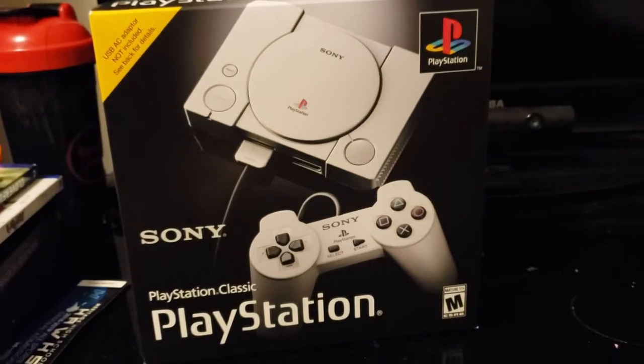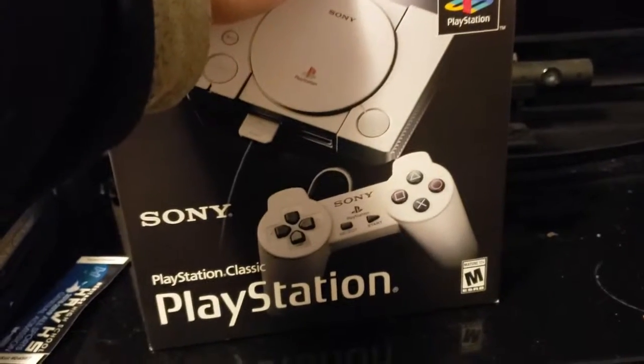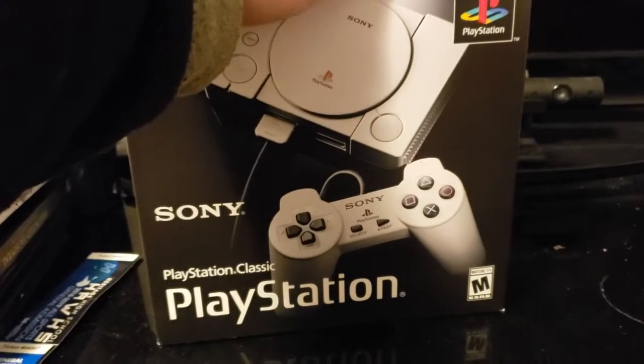What's going on guys? It's Cortan coming at you with another little unboxing video. We have the PlayStation Classic, and this only cost me like 60 bucks at Walmart — altogether with tax, about $62.